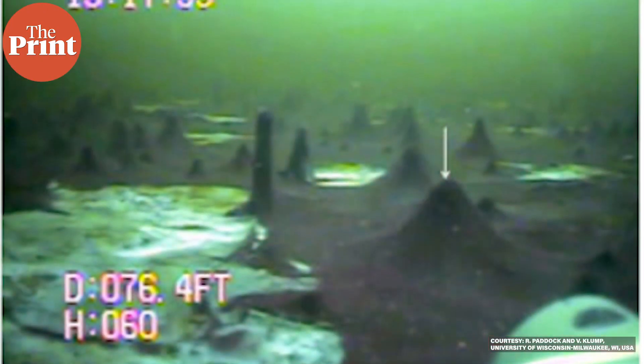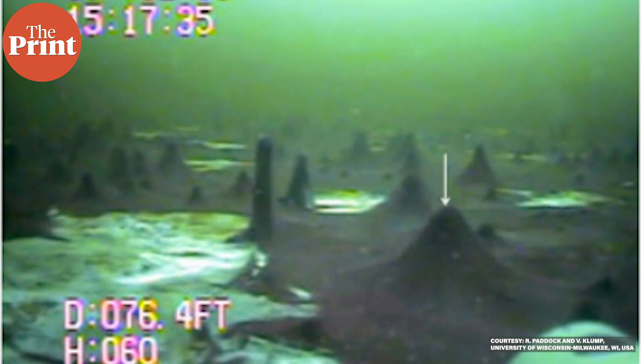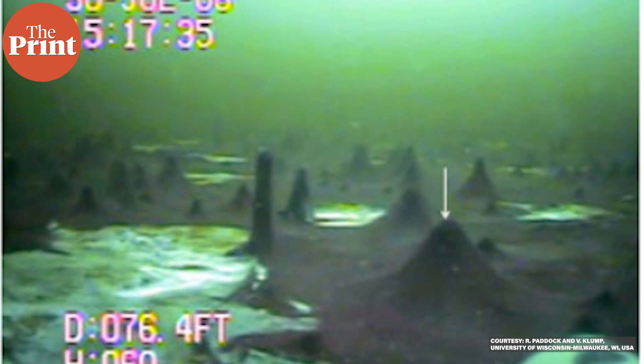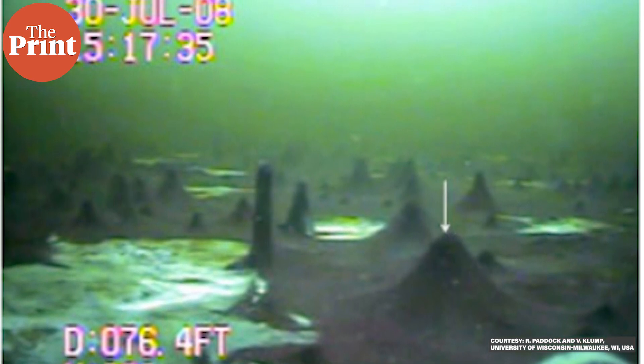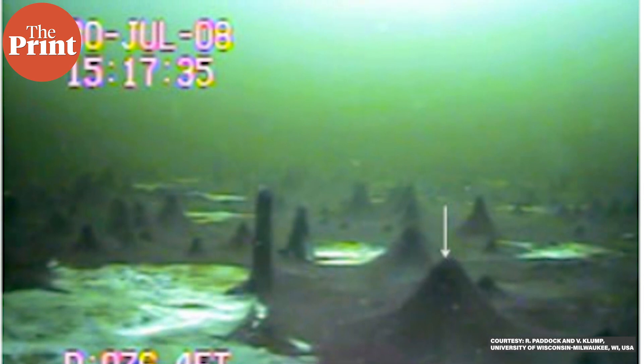The team studied present-day microbial communities living at the bottom of a submerged Lake Huron sinkhole, 80 feet below the water's surface. The water in the Middle Island sinkhole is rich in sulfur and low in oxygen. Bacteria that thrive in these conditions are similar to single-celled organisms that lived billions of years ago, covering both land and sea floor surfaces.